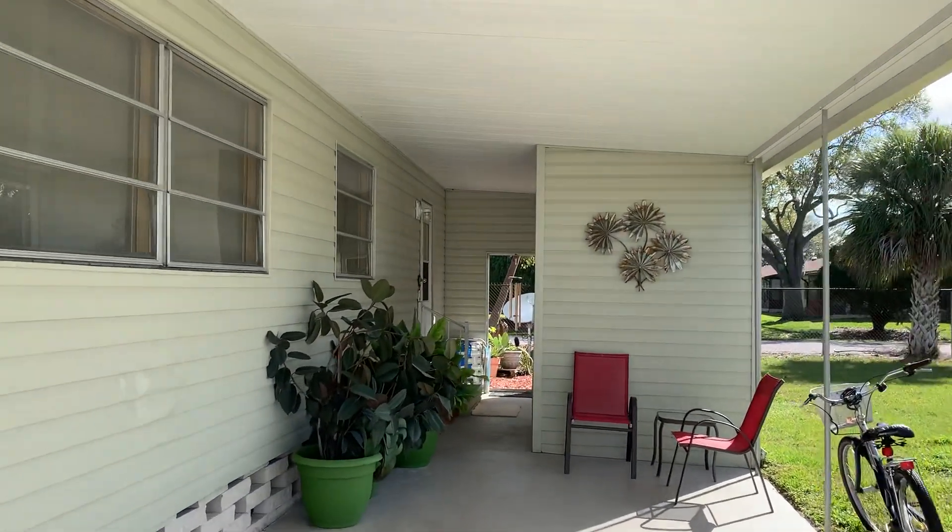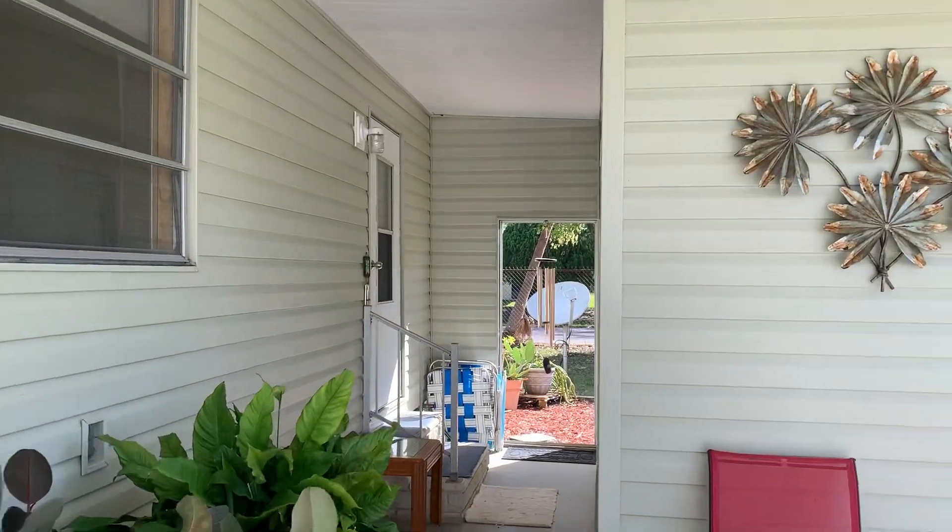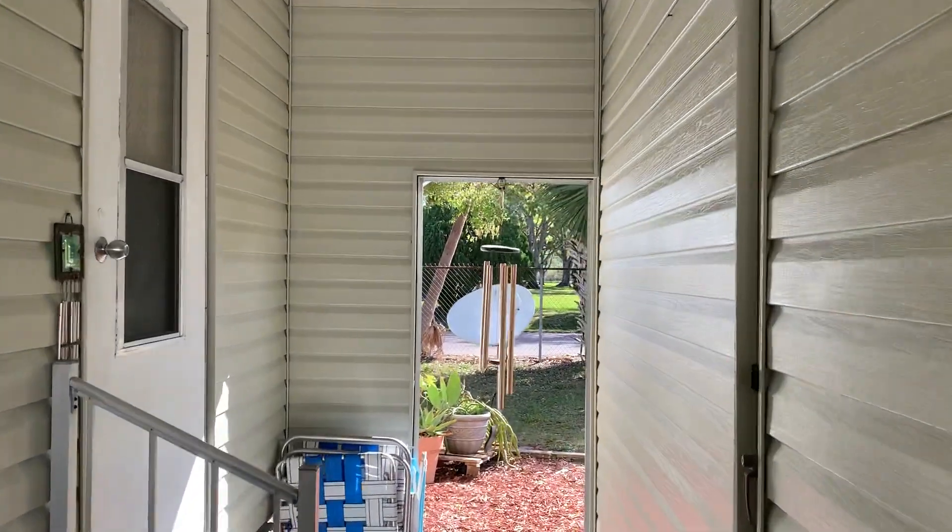Hi, this is Greg with SLR Mobile Homes. We're in Lincolnshire Estates. Got the chimes going here.